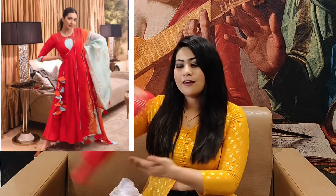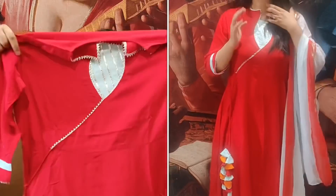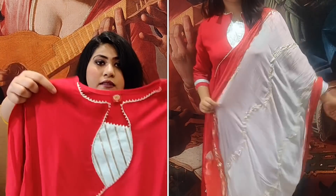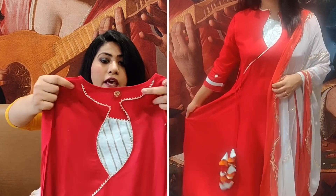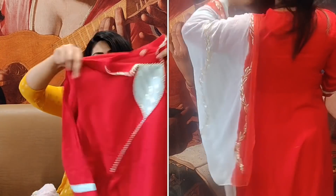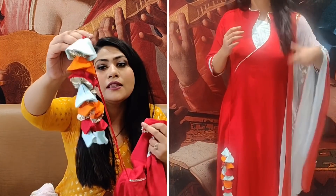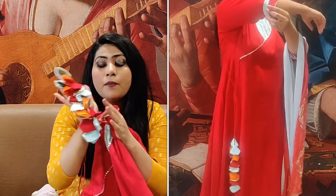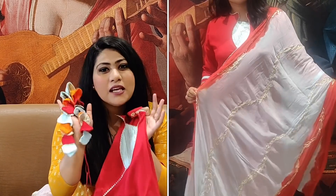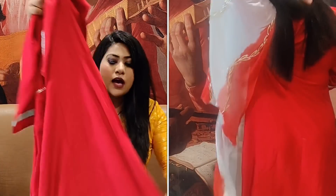The next shirt set is a very pretty red color set — I just love this one. It's a red color set with a blue color attachment. It's also a gota patti work. There's gota patti work on the neck and it has a little Angrakha style. On the side you can see tassels — look how beautiful they look. The tassels also have gota patti work and use a lot of colors, which makes it a beautiful partywear shirt.